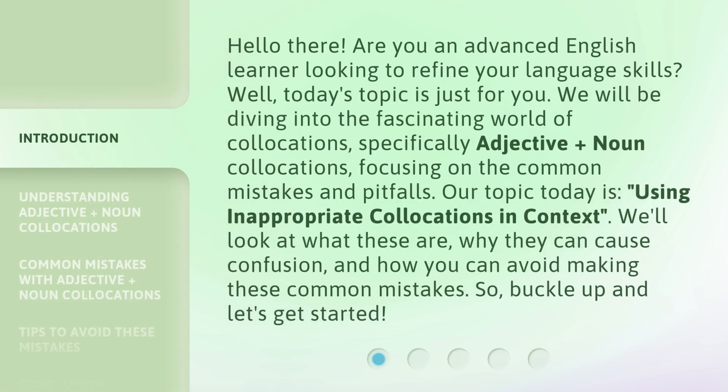Hello there! Are you an advanced English learner looking to refine your language skills? Well, today's topic is just for you. We will be diving into the fascinating world of collocations, specifically adjective plus noun collocations, focusing on the common mistakes and pitfalls. Our topic today is using inappropriate collocations in context.